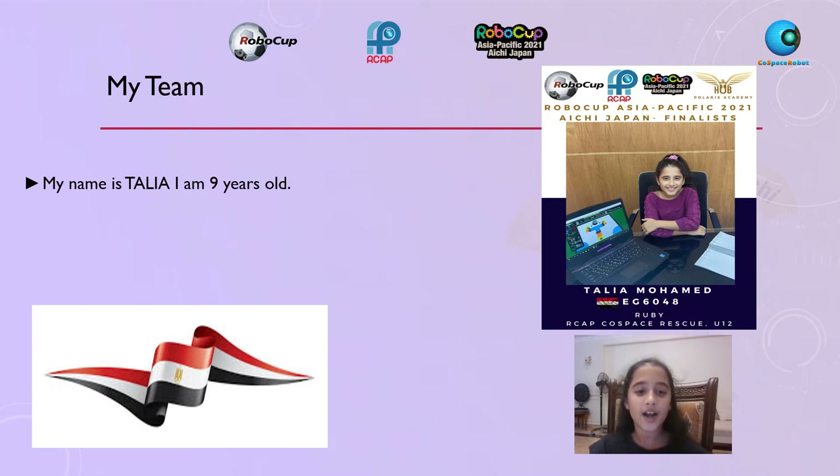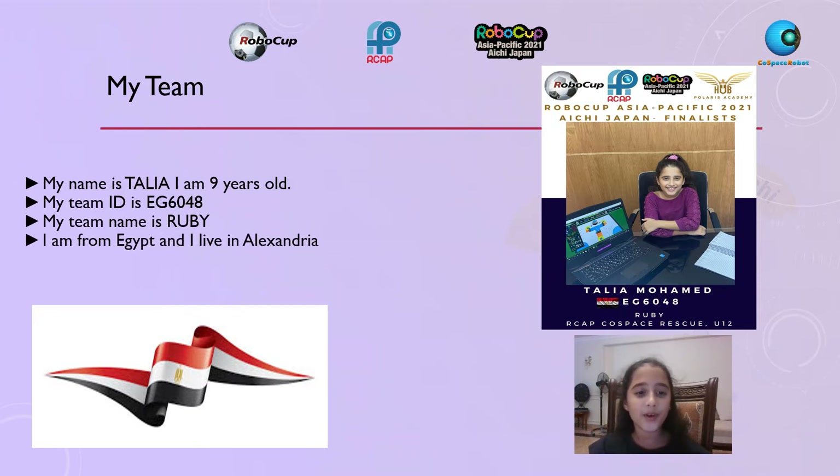My name is Talia, I'm 9 years old. My team ID is EG6048 and my team name is Ruby. I'm from Egypt and I live in Alexandria.